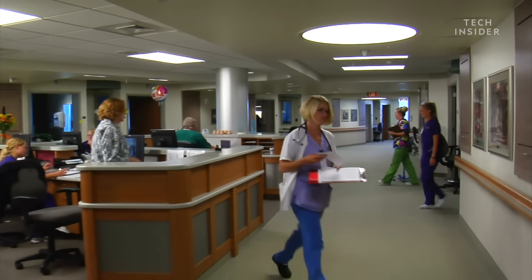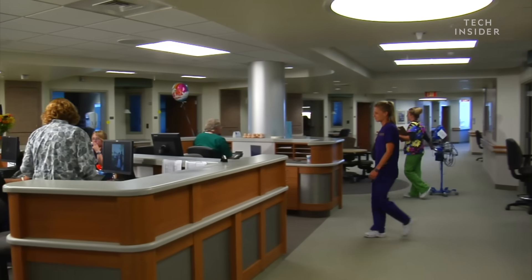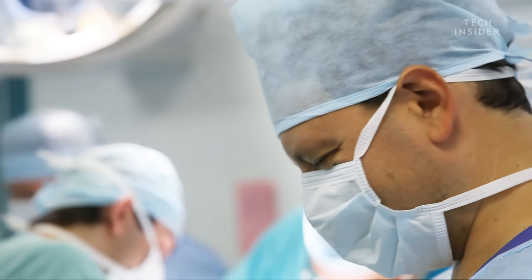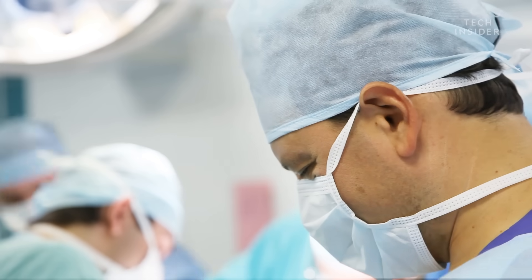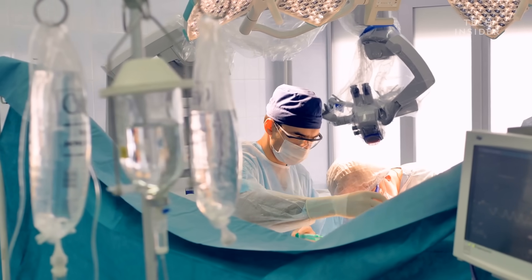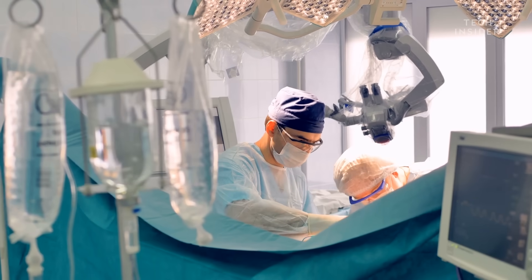Three things that you need for a general anesthetic are amnesia, so that they don't remember; analgesia, so they have pain relief; and then operating conditions for the surgeon. Some surgeries, you need the patient to be very relaxed, so you would use a muscle relaxant. Other surgeries, the patient just needs to be asleep and anesthetized, but they don't need relaxation.